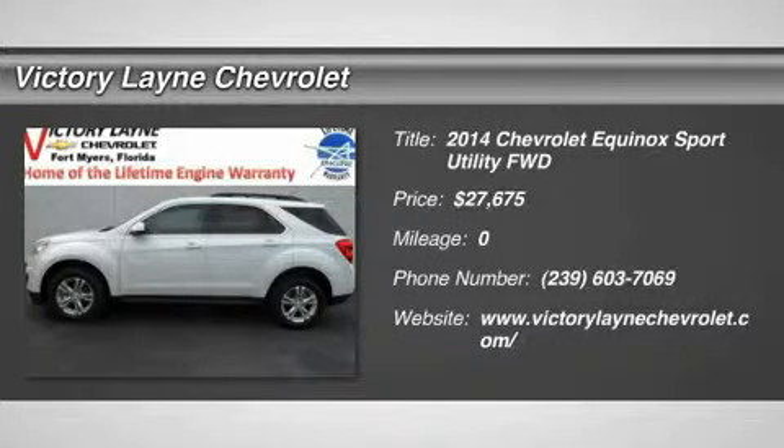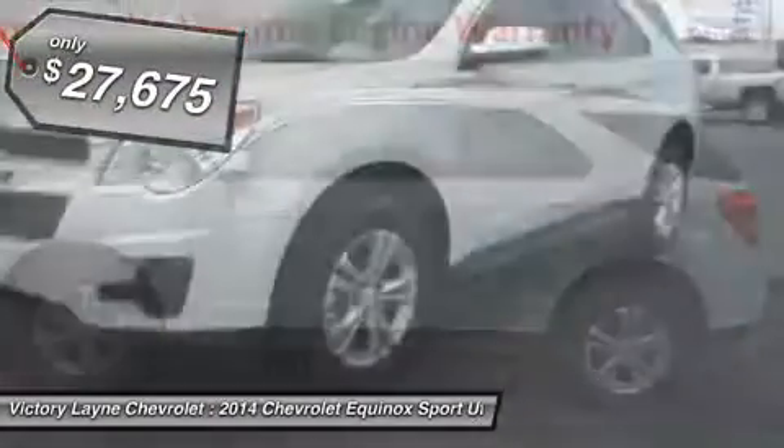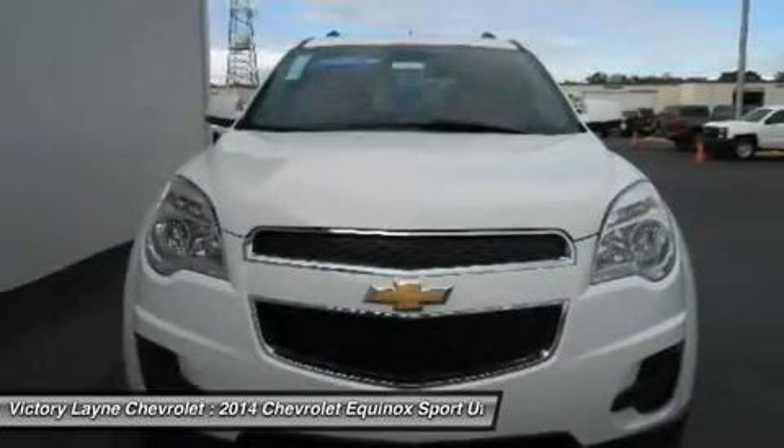The 2014 Equinox is Chevrolet's torchbearer in the sizzling compact crossover segment. The Equinox stretches the boundaries of the term compact, as it is noticeably larger than its rivals. That size difference affords more room for passengers in the second row seat and a larger presence on the road.